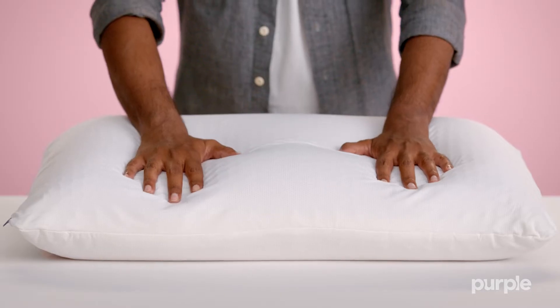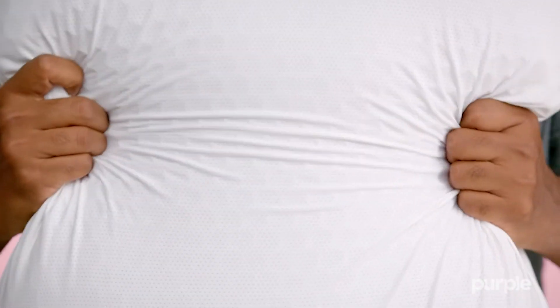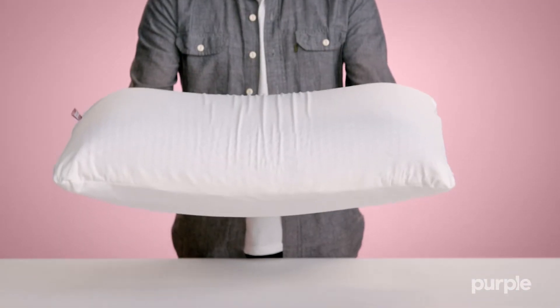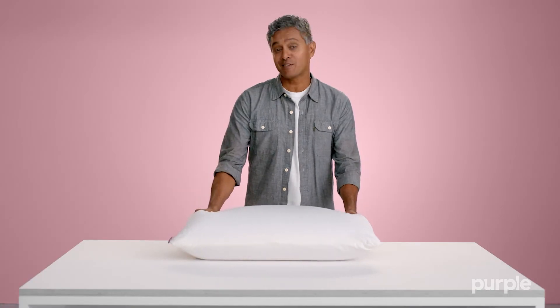Meet our most sophisticated pillow yet, the Purple Harmony Pillow. By wrapping a honeycomb layer of our unique Gelflex grid around a responsive Talalay latex core, the Purple Harmony Pillow achieves the perfect balance that is both supportive and soft.